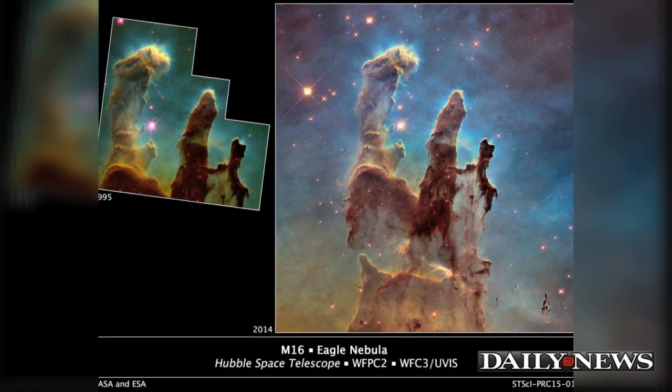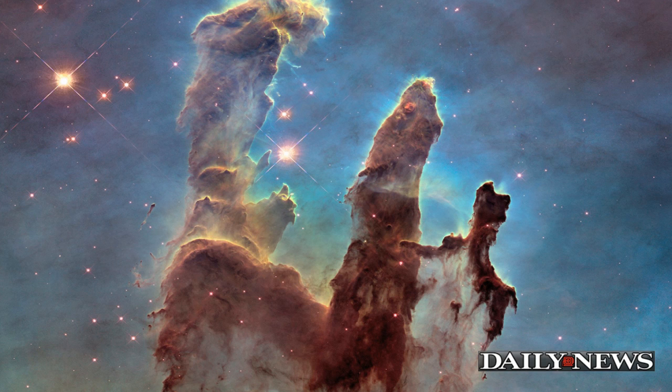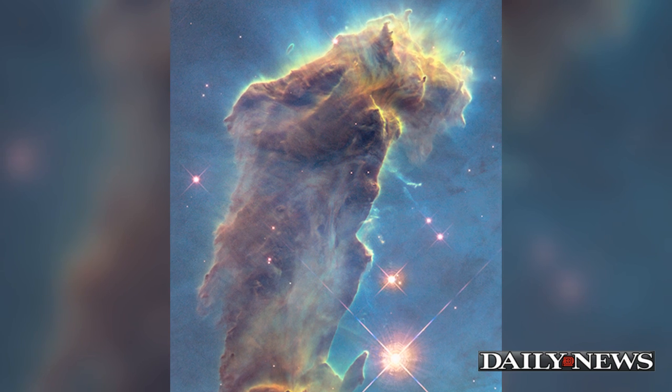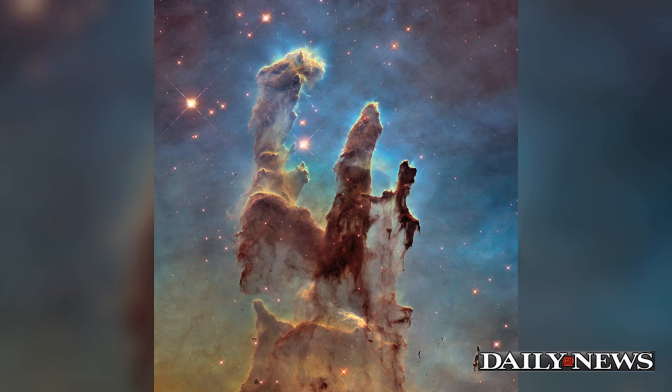Now, 25 years later, Hubble returned to that region of space to capture a sharper, wider image of the colorful space feature. The new image has allowed scientists to see details they couldn't have before. There have also been small changes to the Pillars in the decades since the first image was taken, revealing movement of gas in the massive formation.